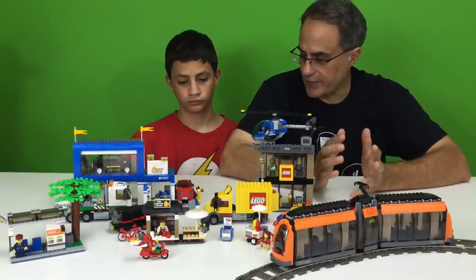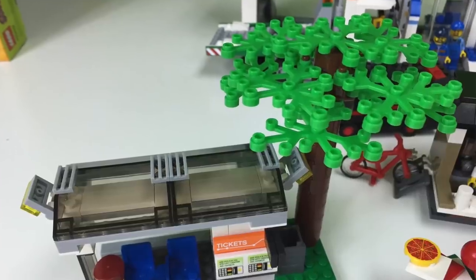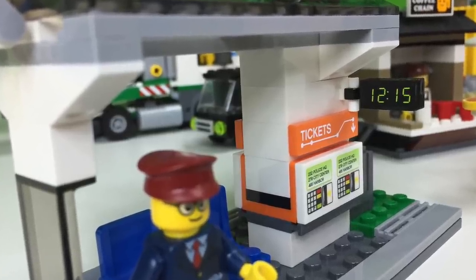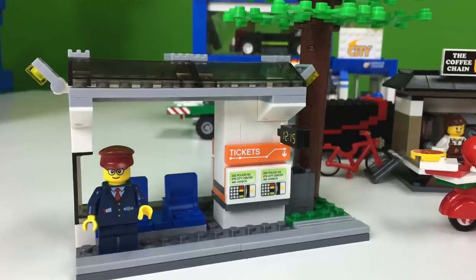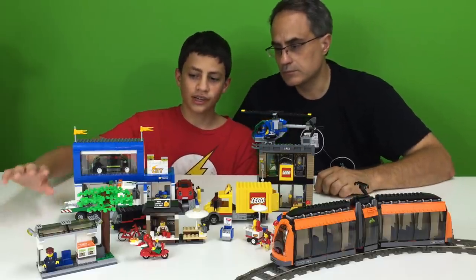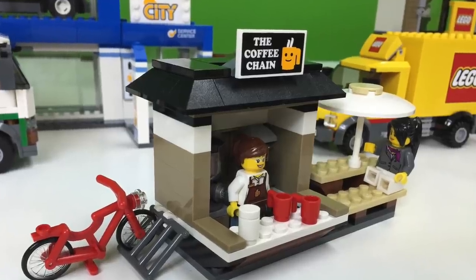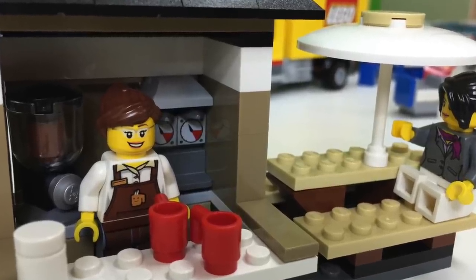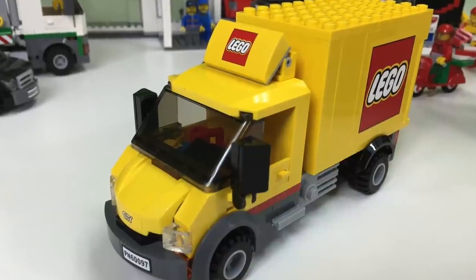Let's talk about... we'll save the Lego store for last. You do have the train station - it's a bus station slash train station with a big brick-built tree. This also counts as a bus station. There's a nice little minifigure there. And the coffee chain shop here - that's actually one of my favorite parts too. Three things I really love: the Lego store, the coffee shop, and the truck for the Lego store.